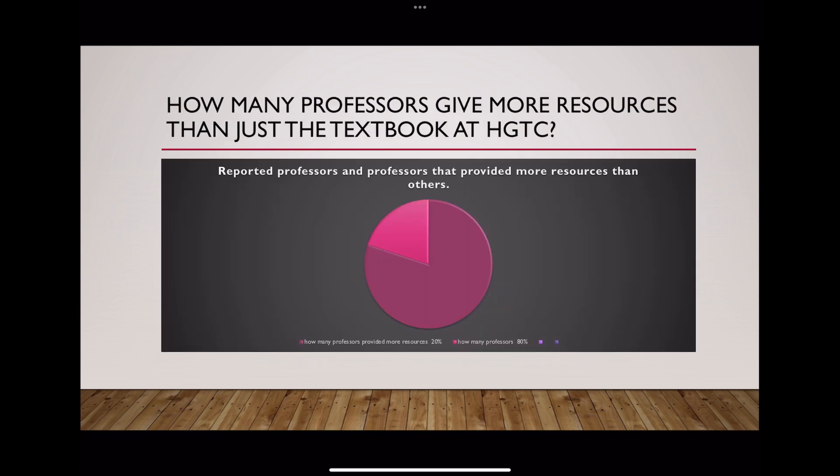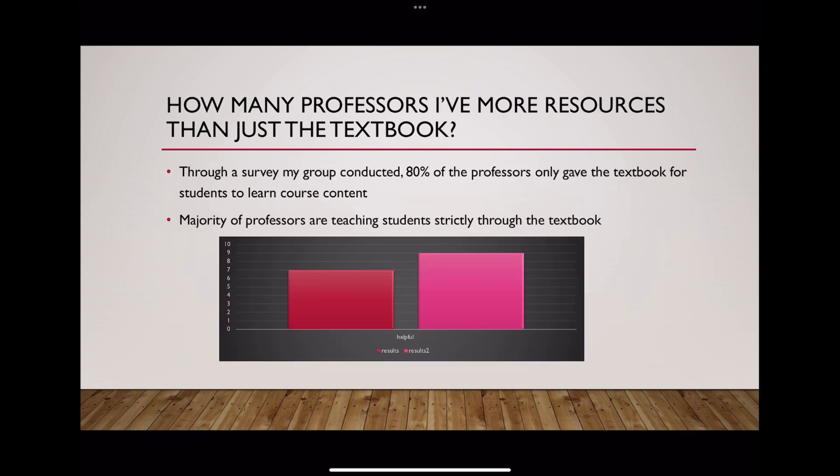We also completed a survey with online students and found that 80 percent of professors did not include other resources than just the textbook. So 20 percent of these professors were giving more than just the textbook, but how helpful was this? A majority of students rated it an eight out of ten for helpfulness, and some students rated it a seven, so that's rated pretty high on how helpful these materials were.